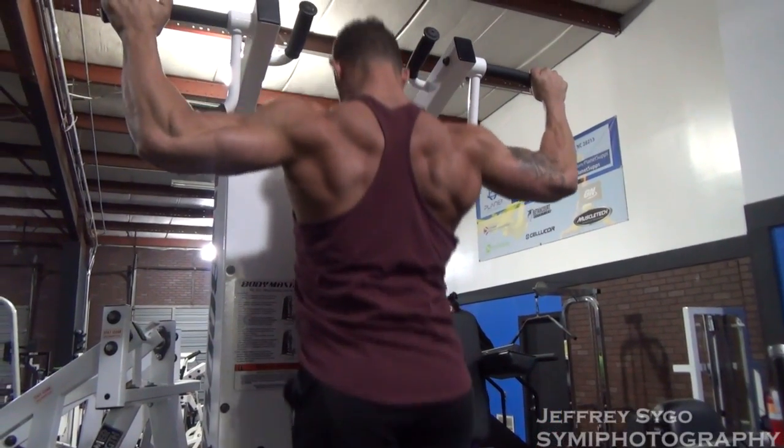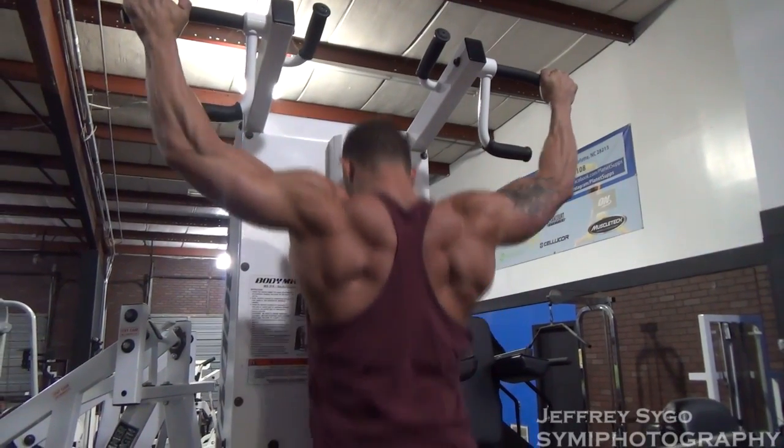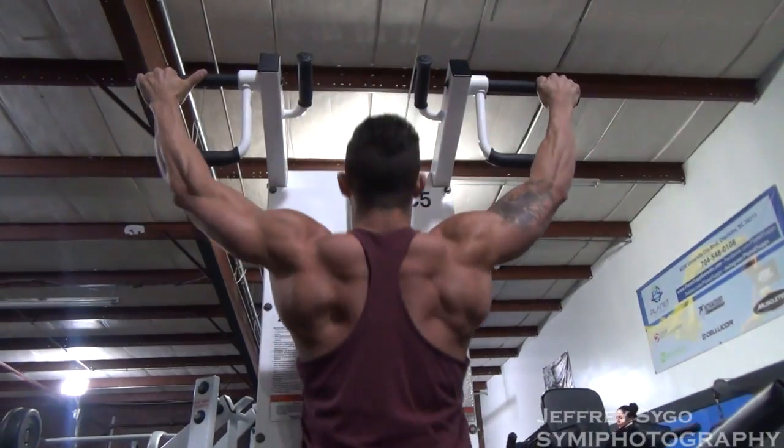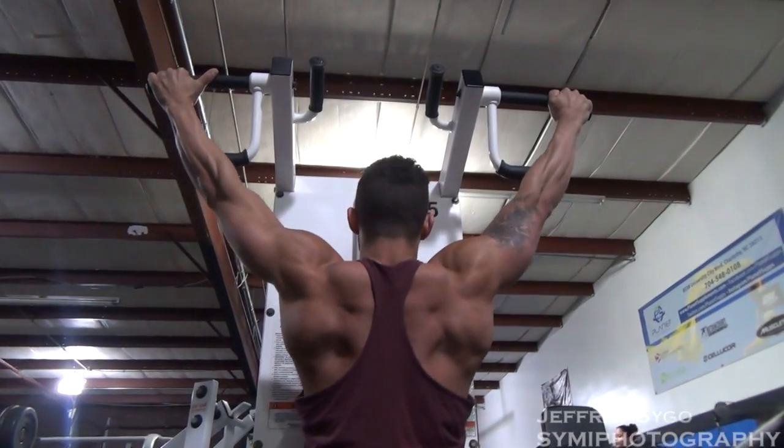Six days — next Friday. And after that, I'll be doing the NPC Border Clash, which is March 23rd, for a second show back-to-back. And then I'll go ahead into my off-season.